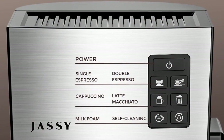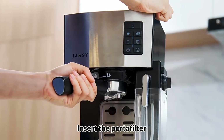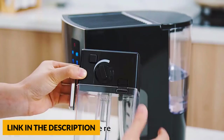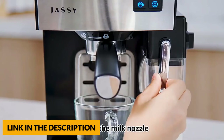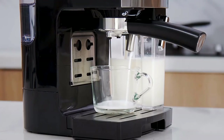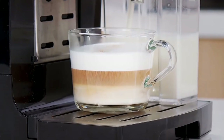It also features one touch operation — easily brew superior single espresso, double espresso, cappuccino and latte with a simple one press. It also has a 1.4 liter removable water tank. Check and tear off the sealing film at the bottom of the water tank before use. This machine looks quite sleek and modern, so it will fit in well with most kitchens.